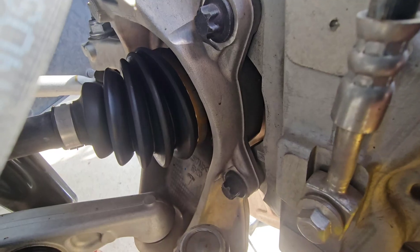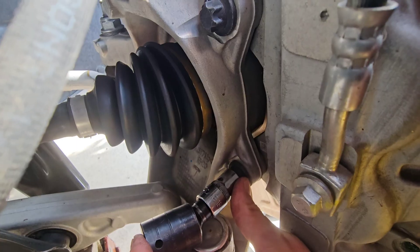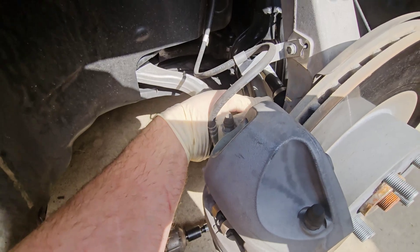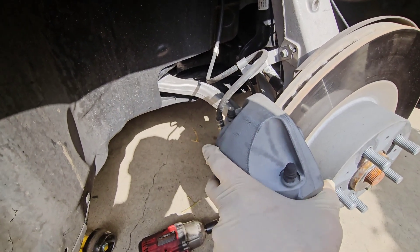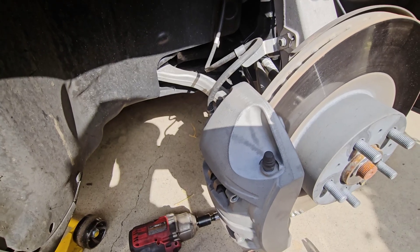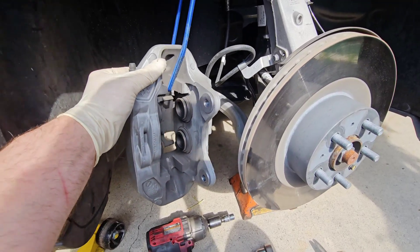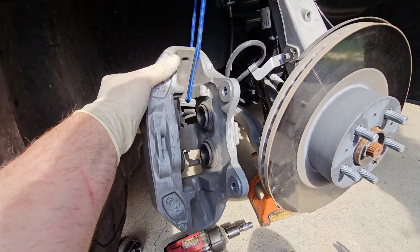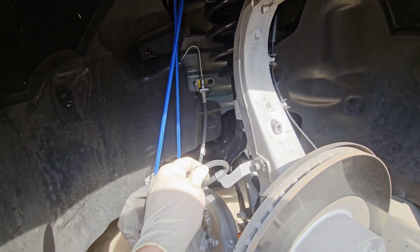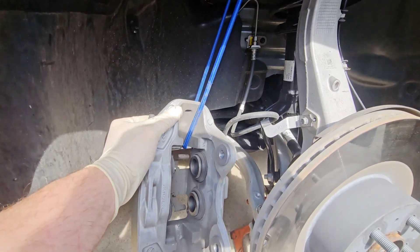On the back side of the front caliper, take your E20 socket and take the bottom bolt and the top bolt out of the caliper. Pull that caliper back and find a hanger. I took a bungee cord and put it through the caliper and hung it to the top of the control arm, because you don't want to put any pressure on the brake hoses where they could crack or break.